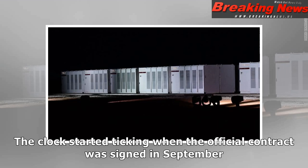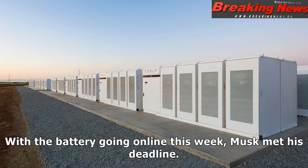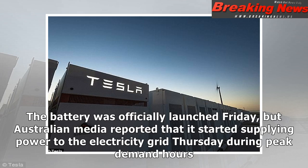The clock started ticking when the official contract was signed in September. With the battery going online this week, Musk met his deadline. The battery was officially launched Friday, but Australian media reported that it started supplying power to the electricity grid Thursday during peak demand hours.